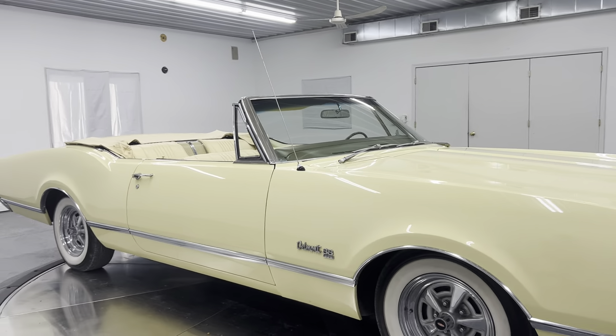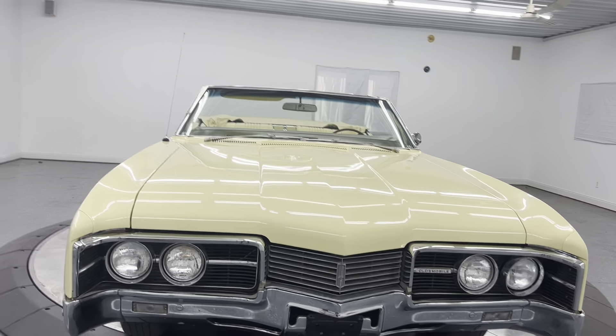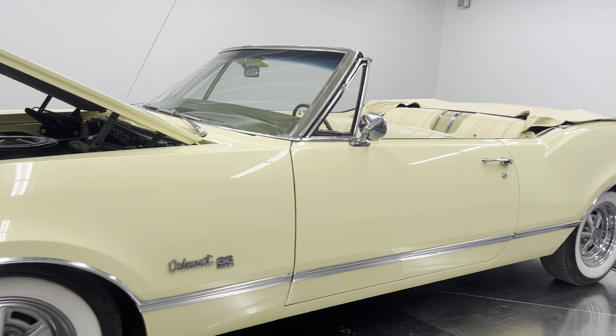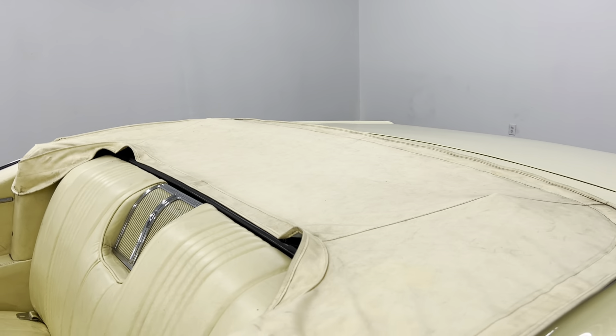Automatic transmission, power steering, power brakes, power top. 53,000 original miles on this car. It's just a stunning car.